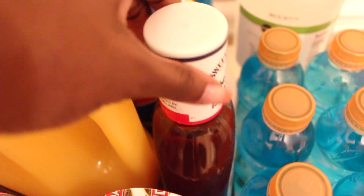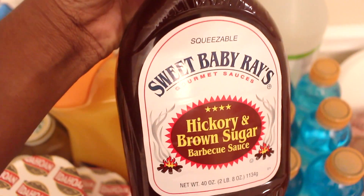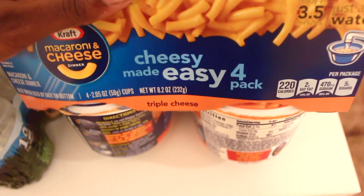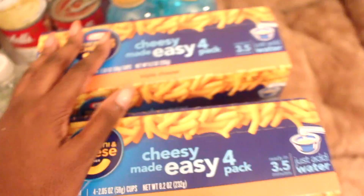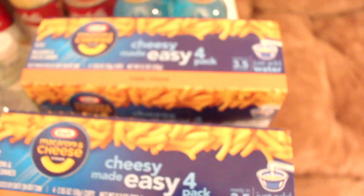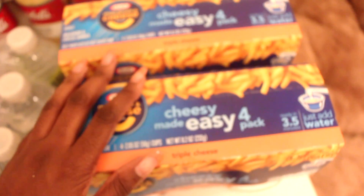I also picked up some Sweet Baby Ray's hickory and brown sugar barbecue sauce. In front of that I have Kraft mac and cheese — the cheesy made easy four-packs, and I got two of those. Another instant meal — Kraft mac and cheese got me through college, through my childhood, through everything. This was the instant meal my mother made when she was running low on supplies and needed to feed her children quickly, and it has never steered me wrong.